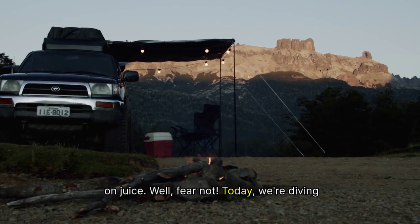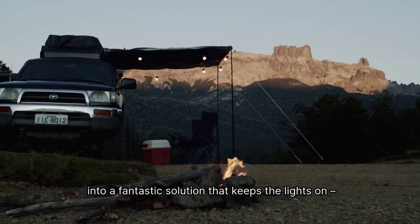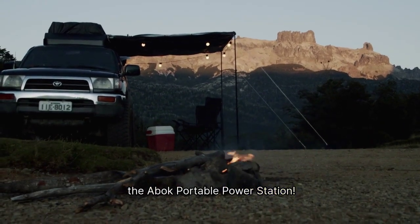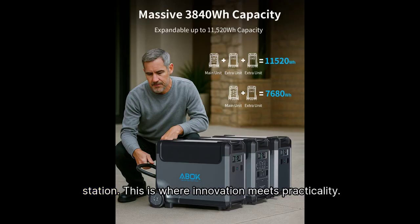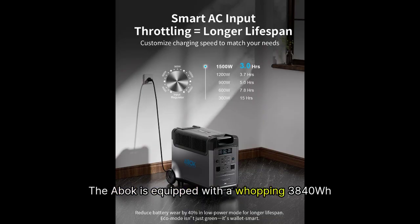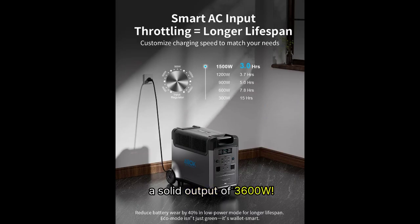Well, fear not. Today we're diving into a fantastic solution that keeps the lights on: the ABOK Portable Power Station. This isn't just any ordinary power station — this is where innovation meets practicality. The ABOK is equipped with a whopping 3840WH LiFePO4 battery, which is a type of lithium battery known for its long lifespan and safety, and it boasts a solid output of 3600W.